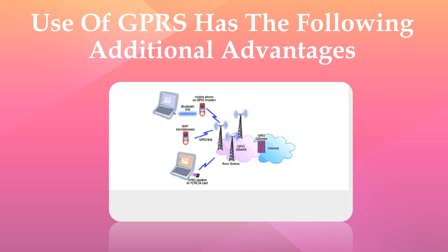Spectrum efficiency: GPRS radio resources are used only when transmitting and/or receiving data. Concurrency: the available radio resources can be concurrently shared between several users. Efficient use of radio resources: a potentially large number of users can share the same bandwidth.